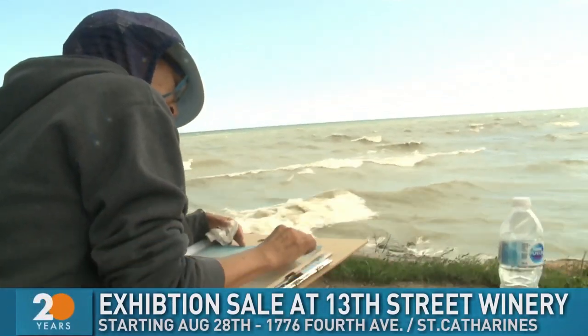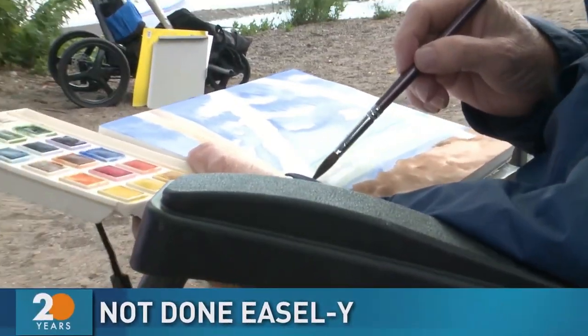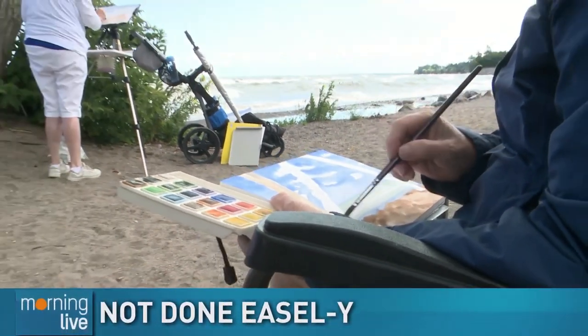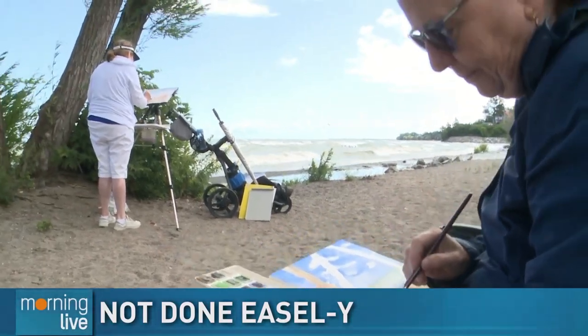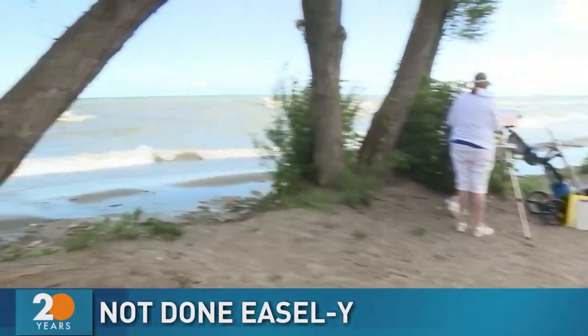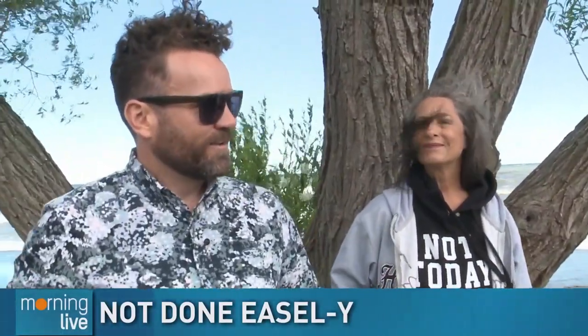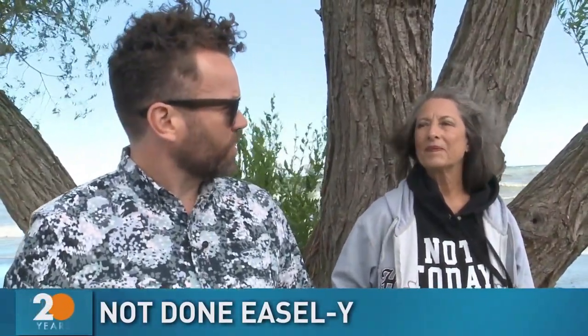We'll be back with the Niagara Plein Air Artists on Morning Live — we're not going to let a little wind stop us. Welcome back to the waterfront here in Niagara. We're with the Niagara Plein Air Artists. Here's Cindy Sheridan who started the group — this is our fourth year that we've painted together. And plein air — what does that mean? It just means painting out on location.